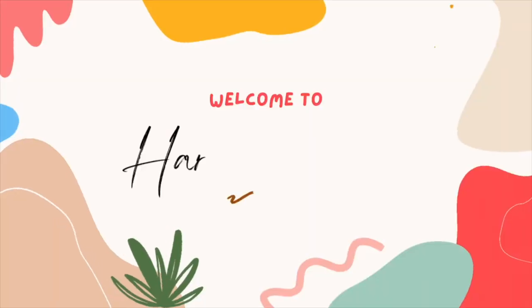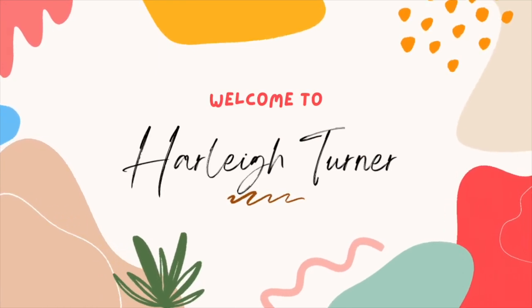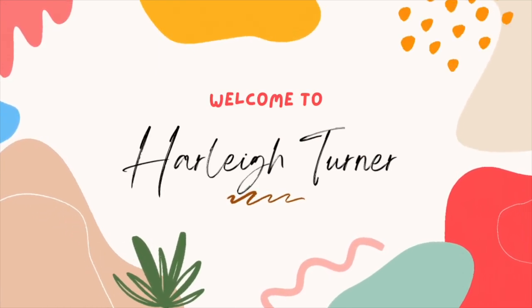Hey everyone, it's me Harley and welcome back to my YouTube channel. Today we're going to be doing a Florida haul because I just got back from Florida for spring break. It was so much fun but we are back, unfortunately, and I'm going to be showing you what I got while we were shopping.